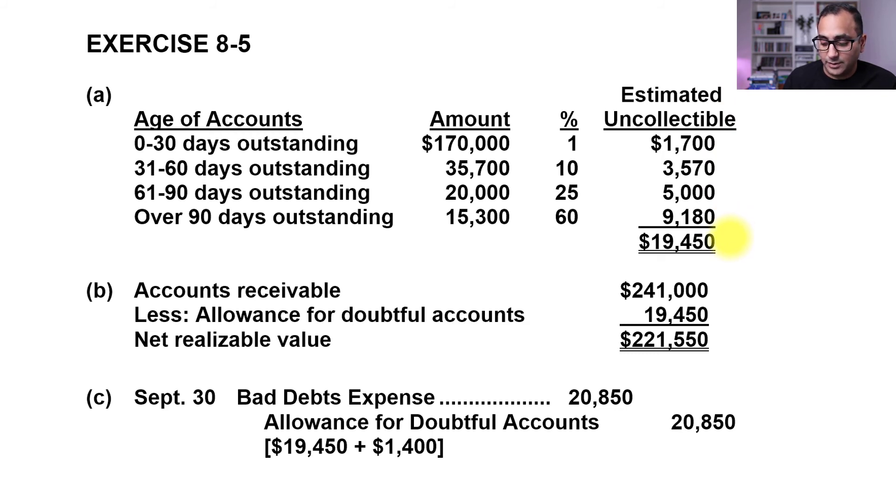Total accounts receivable adds up to $241,000: $170,000 + $35,700 + $20,000 + $15,300. We might collect all of it if every customer pays, but realistically we need an allowance for doubtful accounts of $19,450 to reflect what we likely won't collect.